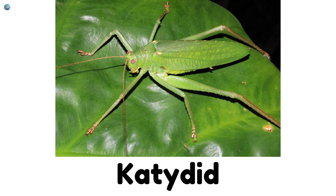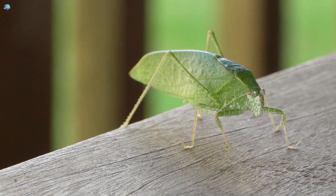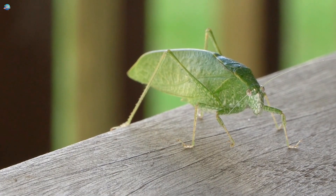Katydid. Katydids are green and leafy. At night, they sing softly, almost like whispering to the trees.